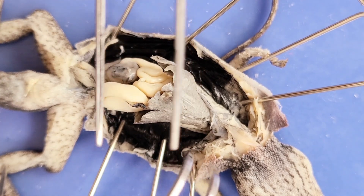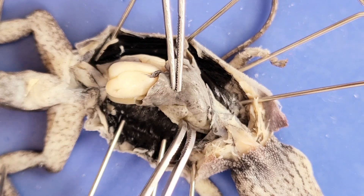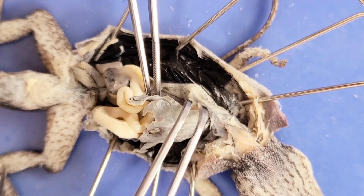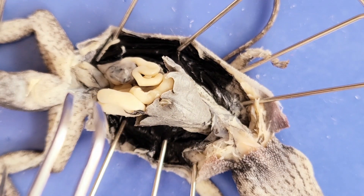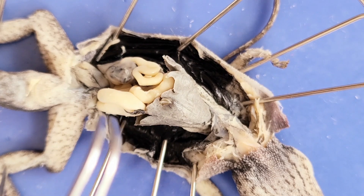Here on either side of the heart are the lungs — there's one here and another one right here. Unlike amphibians, who can breathe through both their skin and their lungs, lizards, like all reptiles, can only breathe with their lungs.